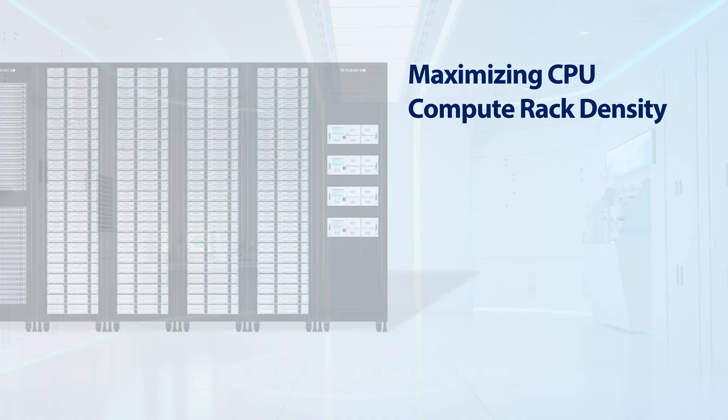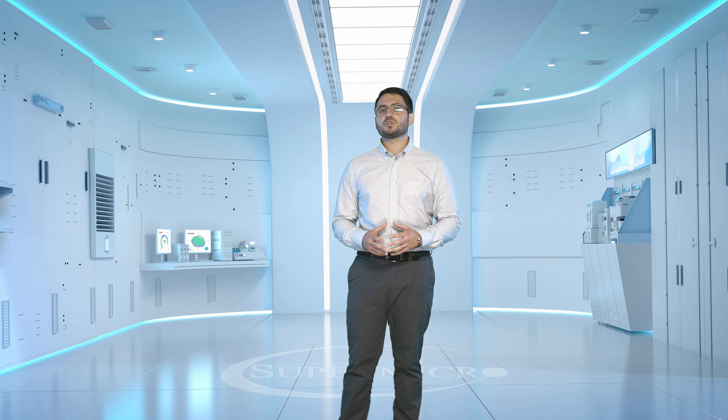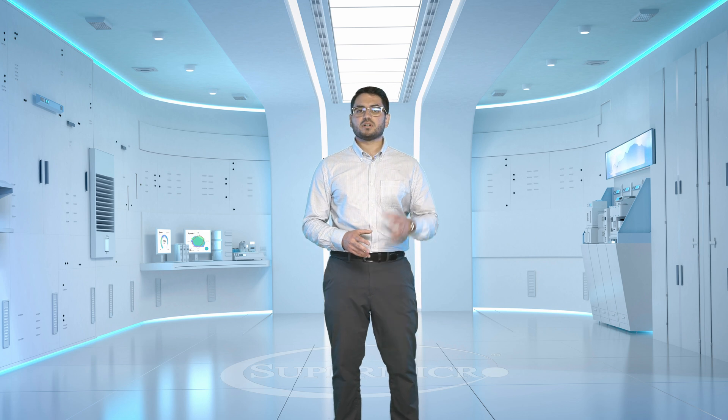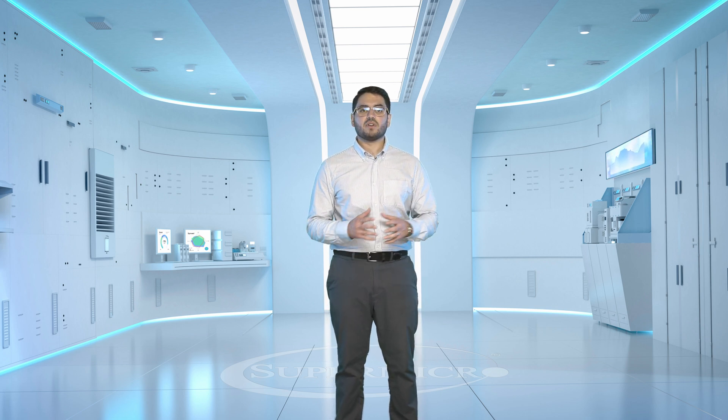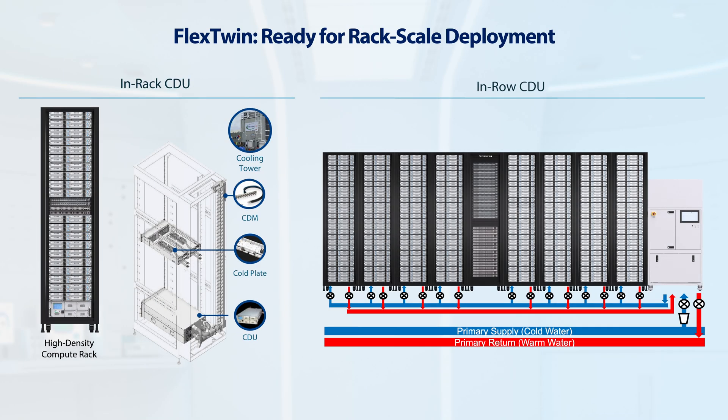As an example, using a standard 48U rack, you can accommodate up to 36,864 high-performance cores. Leveraging Supermicro's building block solution gives you the flexibility to include networking and storage components as needed. This multi-node architecture simplifies maintenance by providing front node access and I/O, facilitating convenient servicing from the cold aisle. Flexwin's liquid cooling design combined with Supermicro's innovative in-rack and in-row CPU solutions delivers exceptional compute density for HPC workloads.